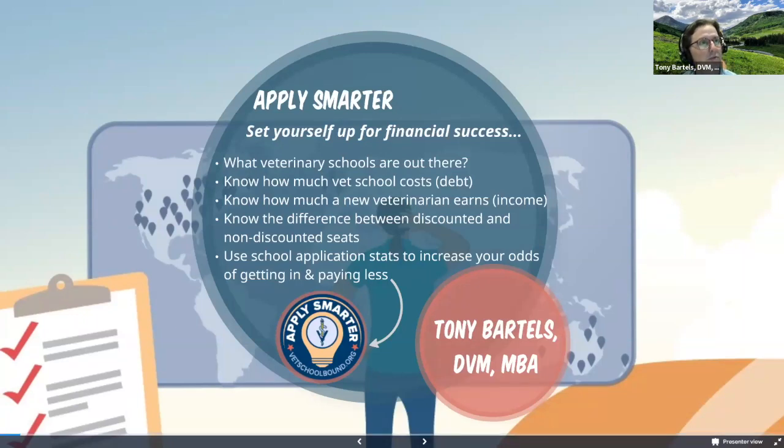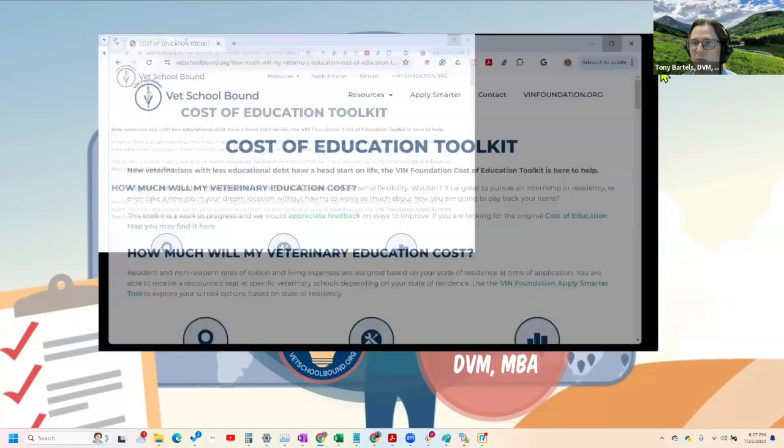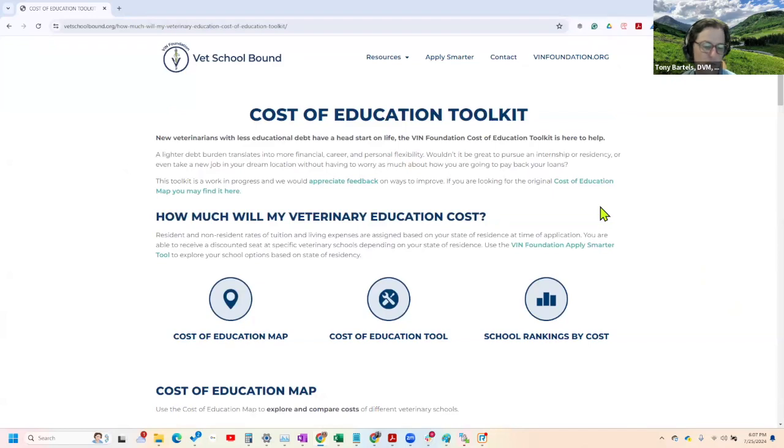On the VIN Foundation website, we have a resource called VetSchool Bound at vetschoolbound.org. We have a cost of education toolkit that comprises the cost of education map. There's a cost of education tool that shows you the schools ranked by cost. We'll also talk about what we call the Apply Smarter tool, which tries to help you narrow down your options based on where you live and what school options fall into the Apply Smarter category.